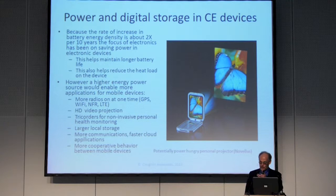We could build tricorders and things like that to do medical or other functions we want to build into mobile devices. We could have more storage capacity, more communications, faster cloud applications, and because of greater connectivity, more collaborative and interesting things between devices — maybe new forms of social networking, games, and things of that sort.